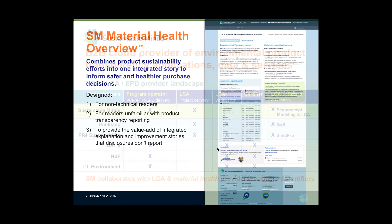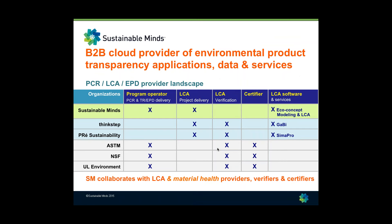A little context for those not yet familiar with Sustainable Minds: we are a B2B cloud provider of environmental product transparency applications, data, and services. Essentially, we're a software company that also provides some services. People have said to us, 'You don't look like any other company we've run into before — where do you fit into this product transparency landscape?'